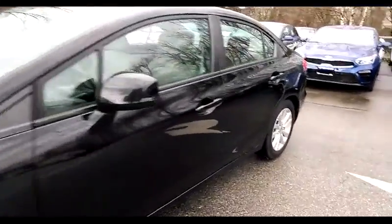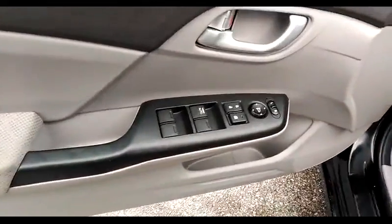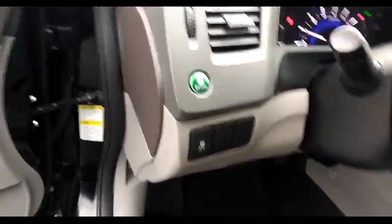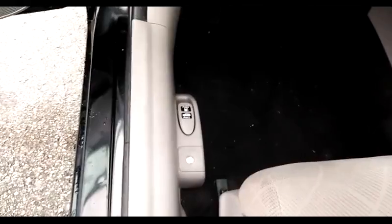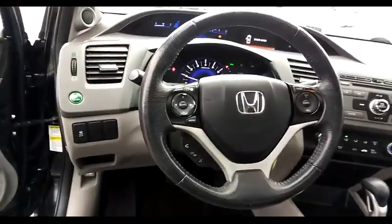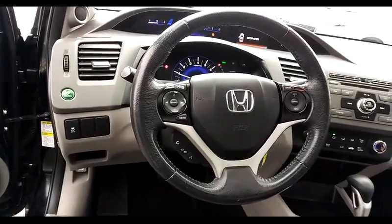Let's take a look inside. Power windows, locks and mirrors. Has an eco button for economical driving. Gas and trunk releases are on the floor and they are lockable. The steering wheel has cruise and audio controls.